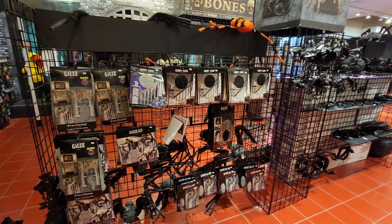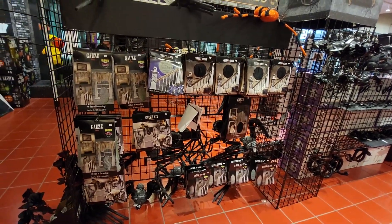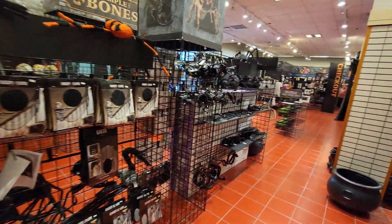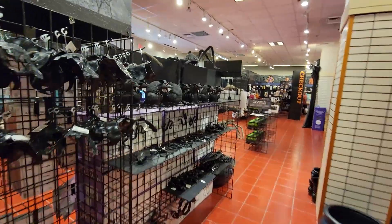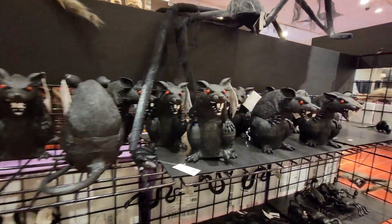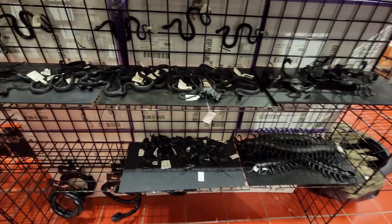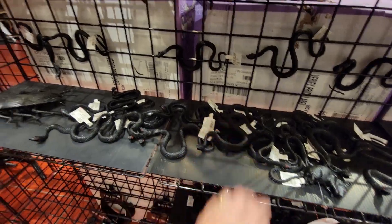Give it that spooky look. The cool thing about the creepy cloth too — you can add that to your costume. It's all grungy, all ripped apart and falling apart. Clothing for zombies, ghouls, things like that. Then over here you've got your rats. Oh, I like these guys — those guys are pretty cool looking. Then you've got your spiders, centipedes, and little snakes all through here.